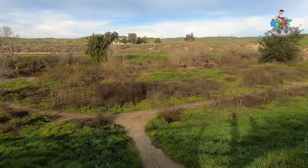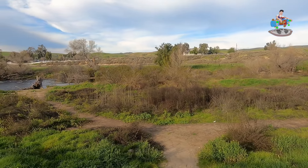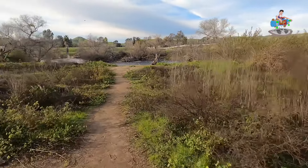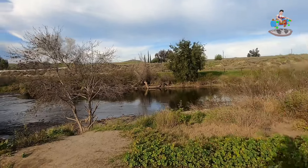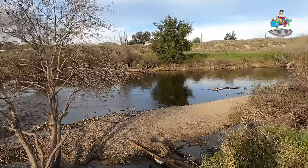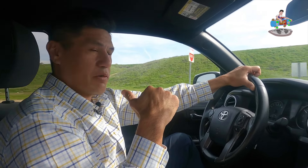The Kern River is right at Hart Park with cool little walking paths. Just remember - it's called the Killer Kern for a reason, so be careful when you're out here. But it's a beautiful spot to come back and relax.